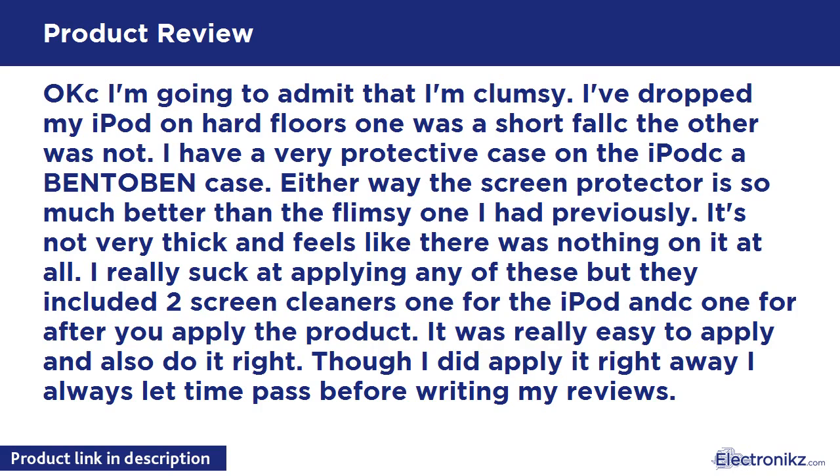I really suck at applying any of these, but they included two screen cleaners — one for the iPod and one for after you apply the product. It was really easy to apply and also do it right. Though I did apply it right away, I always let time pass before writing my reviews.